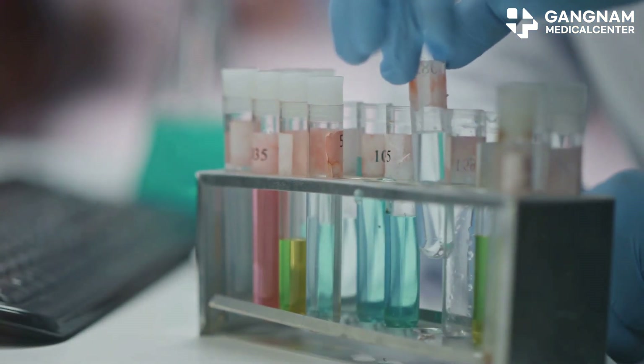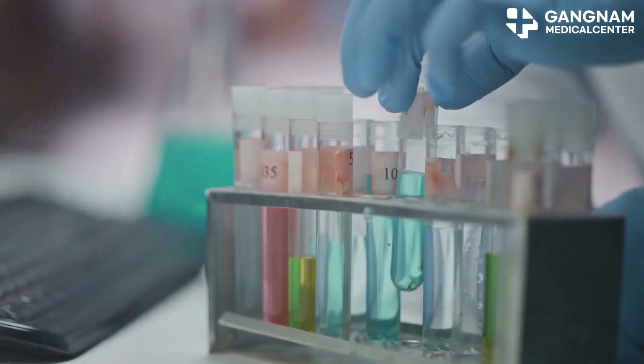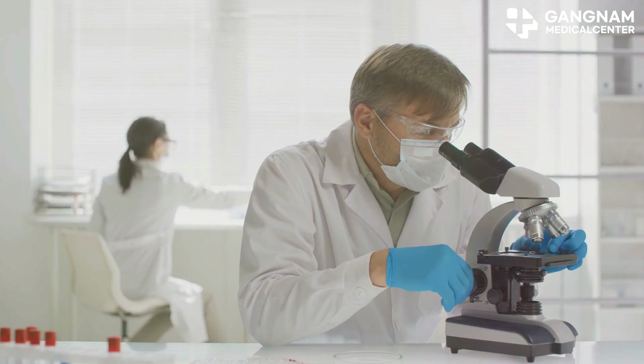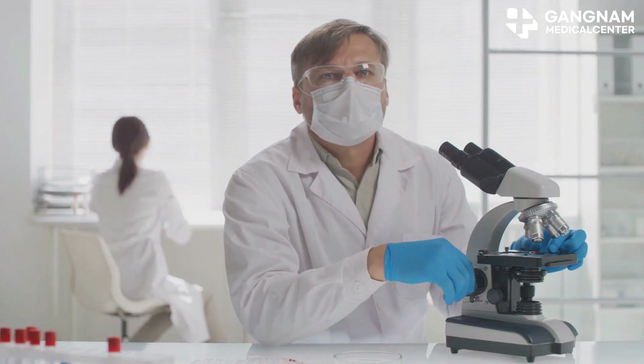When it comes to stem cell therapy, there's this common belief floating around that more stem cells automatically means better results. But the truth? It's not just about packing in as many cells as possible. The real game changer is how active and functional those stem cells actually are. Let me break it down.